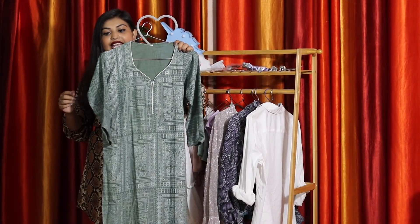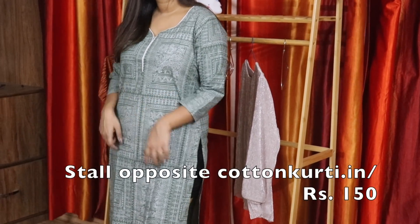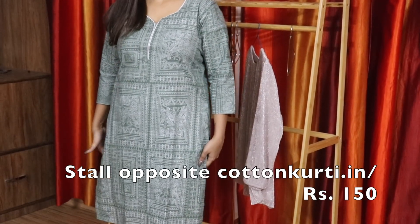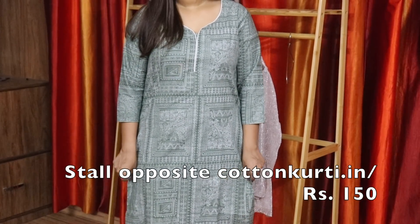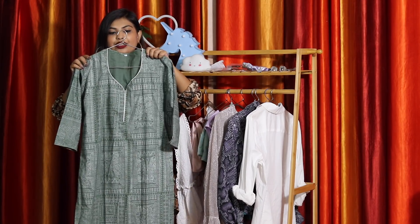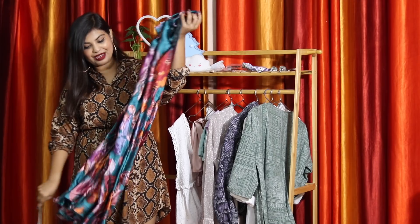The next thing I got is this green kurti with a white design printed on it. As soon as I entered Sarojini, this was the first thing I spotted. They had it in so many different colors, but I chose this because I don't own anything in this color. It's a nice normal everyday kurti, the fabric was good, and it was just 150 rupees.